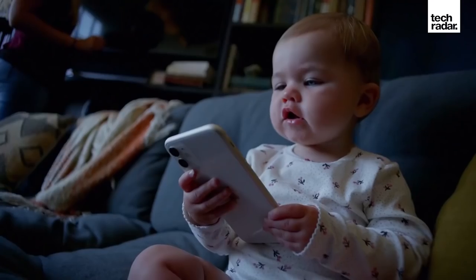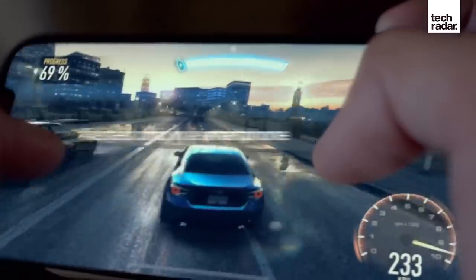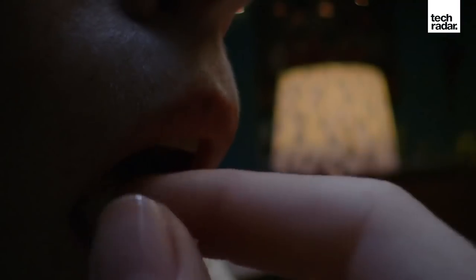Rounded edges on phones are generally — not for everyone, but generally — easier to hold. And guess what has some nice rounded edges to it? It's the iPhone 11. So if you want something that you're going to be holding a lot, the iPhone 11 may be better suited to your palm.